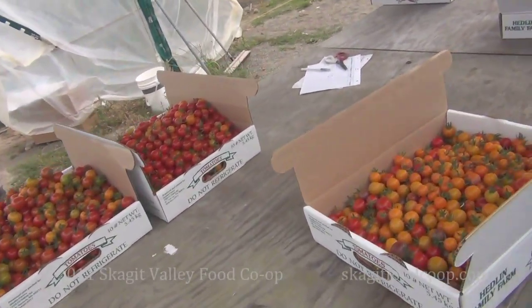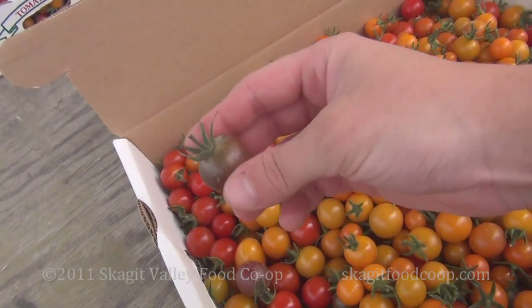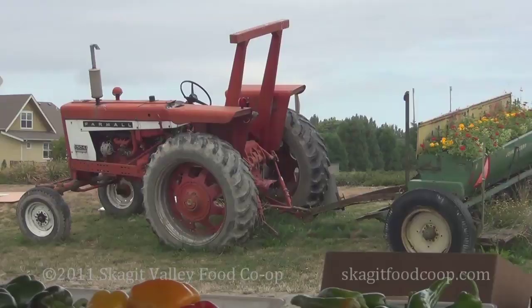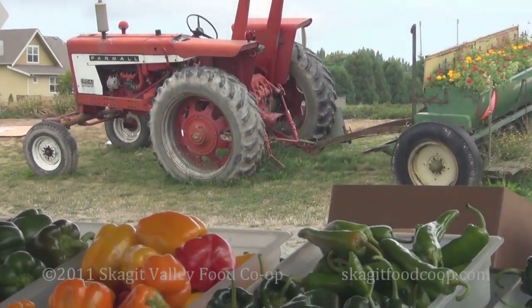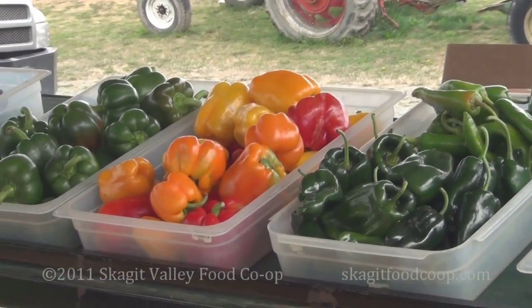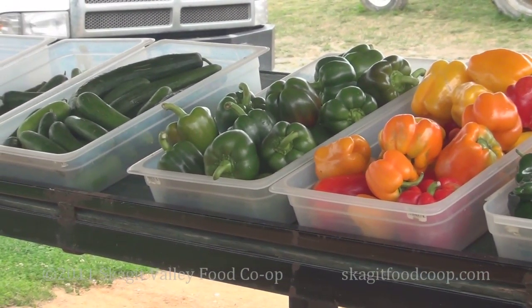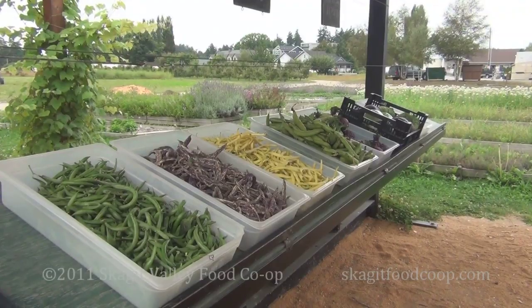We grow one bay of cherry tomatoes, another row of heirlooms and beefsteaks, and peppers along the sides. In the vegetable operation, we do a sod rotation — it spends three years in grass in between vegetable croppings. So while we're not always doing a winter cover crop, within that vegetable cycle it gets a good rest at the end of that three-year period.